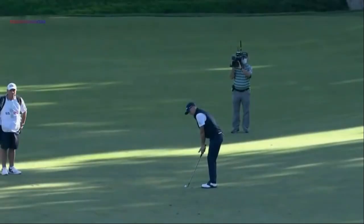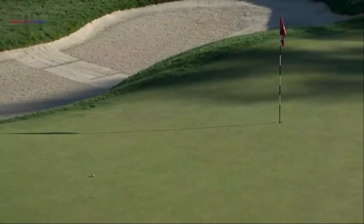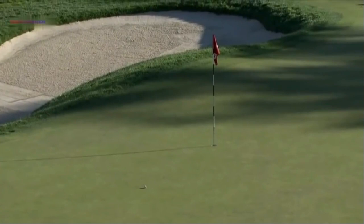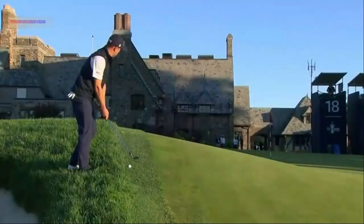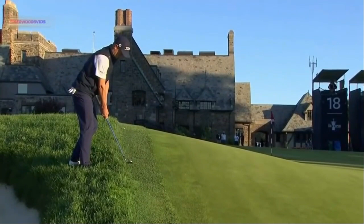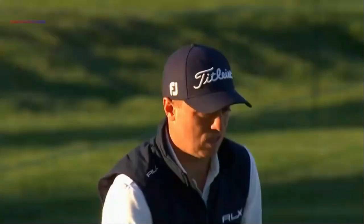Thomas his third shot up the hill — skip and check, but didn't. Maybe he was trying to do this right here. I think he probably was — trying to skip it into that slope back there and let it feed the ball back. Just play it with the perfect touch and give yourself a chance.